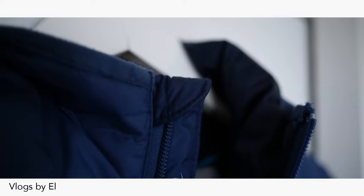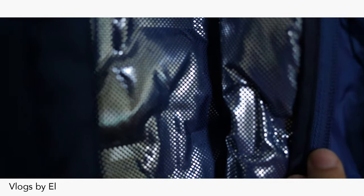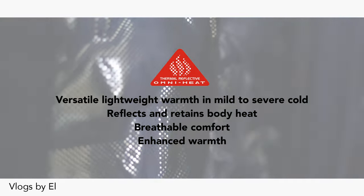It has a chin guard and is made of water resistant fabric. It has heat seal construction and Columbia placed it in their OmniHeat thermal reflective lineup, and this is what it means.